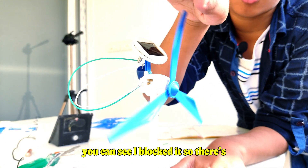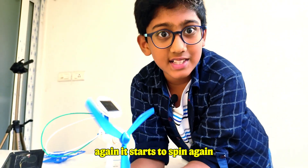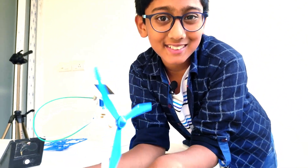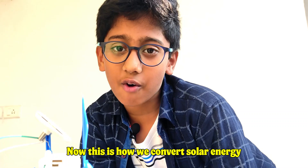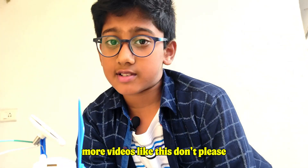You can see I blocked it, so there's nothing happening. If I remove it again, you can see it starts to spin again. This is how we convert solar energy into electrical energy.